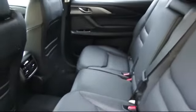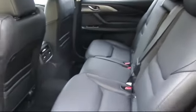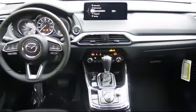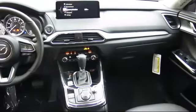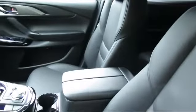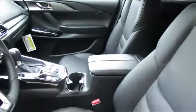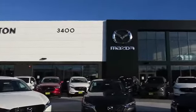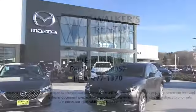At Walker's Renton Mazda, one of our friendly and knowledgeable sales associates will help you find the vehicle that's just right for you. We know that you have high expectations, and our dedicated staff of Mazda enthusiasts is eager to share its knowledge and enthusiasm with you — from our factory trained mechanics to our friendly sales team. Walker's Renton Mazda: real value, real people, real simple.